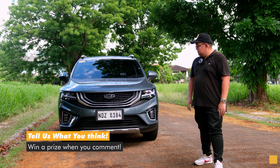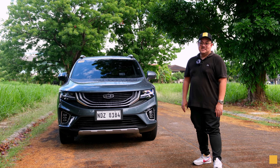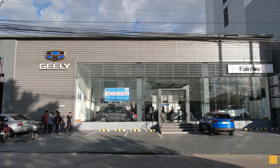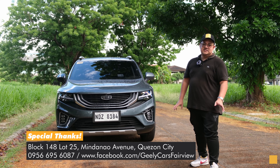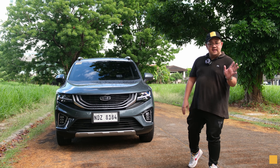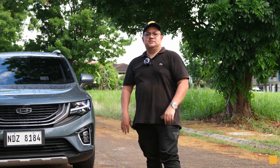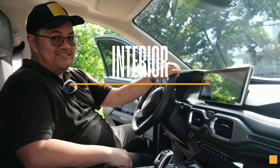Leave a comment down below on what you think of the looks of the Gile Okavango Urban Plus. By the way, thanks so much to Gile Fairview for making this review possible — and no, it's not a sponsored thing, they're just cool. Now we move on to reason number two, which is of course the interior.